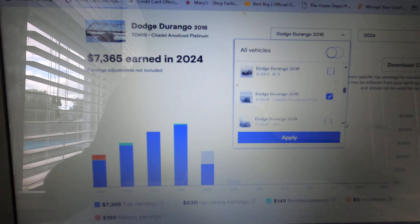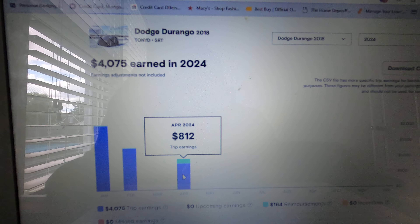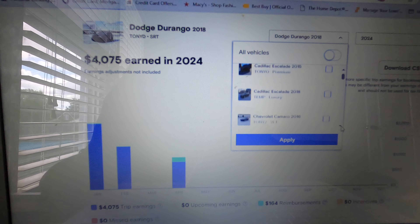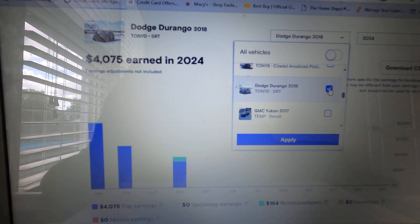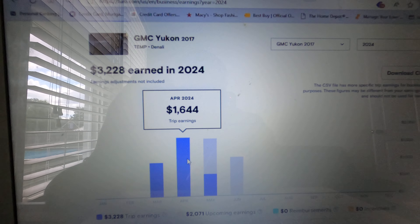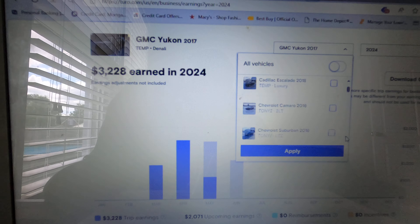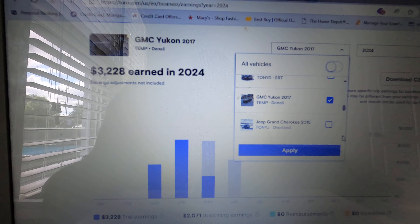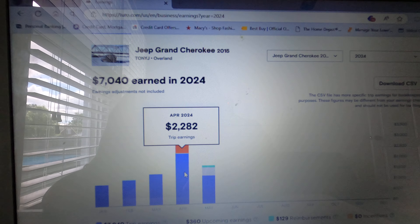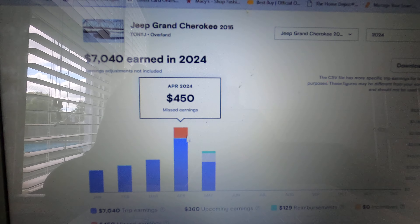My Dodge Durango SRT only made $800 because it was also down in the shop. My GMC Yukon Denali — one of the new ones — made $1,644 for April. And my Jeep Grand Cherokee came in at $2,282, almost $2,300 — very good for that vehicle.